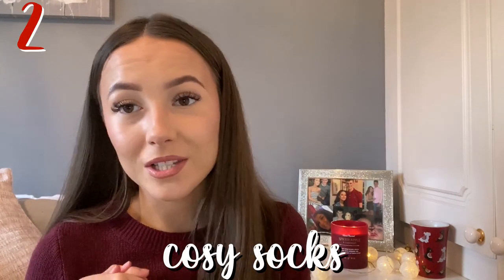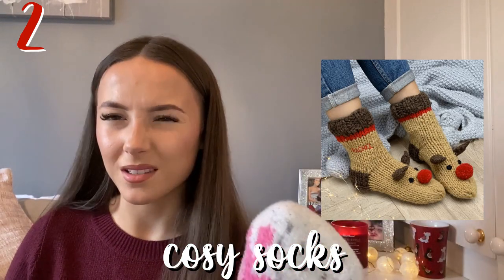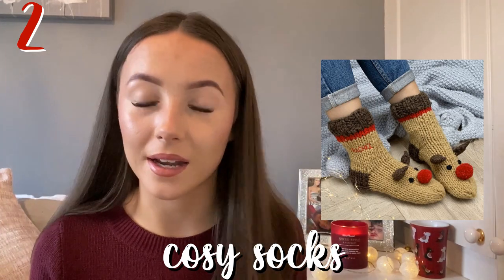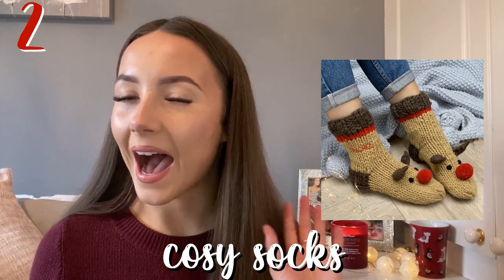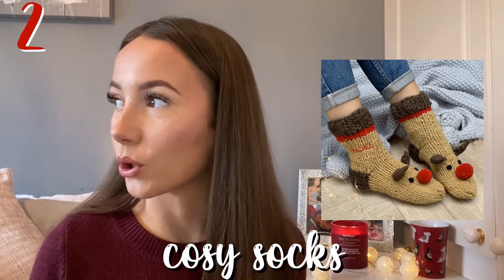The next one is some cozy socks. You cannot go wrong with cozy socks. I've actually got some on right now — my mum says these are owls but they're quite clearly penguins. I got these in my secret Santa last year and I've been wearing them nonstop when it's become more cold.